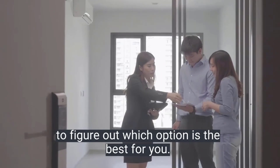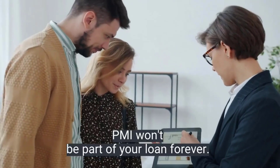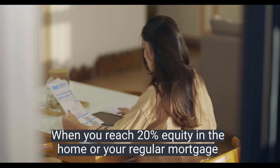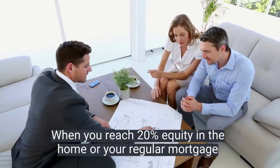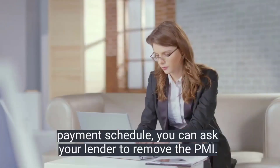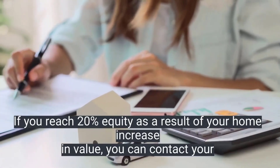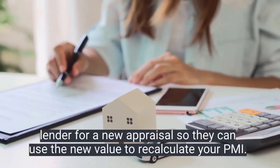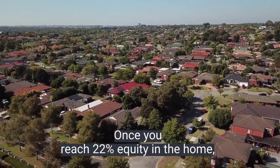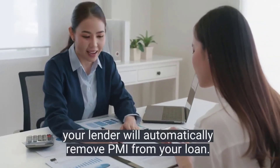Choosing how to pay for PMI is a matter of running the numbers to figure out which option is best for you. The nice thing about PMI is that it won't be part of your loan forever — you won't have to refinance to get rid of it. When you reach 20 percent equity in the home through your regular mortgage payment schedule, you can ask your lender to remove the PMI. If you reach twenty percent equity as a result of your home increasing in value, you can contact your lender for a new appraisal so they can use the new value to recalculate your PMI requirement.